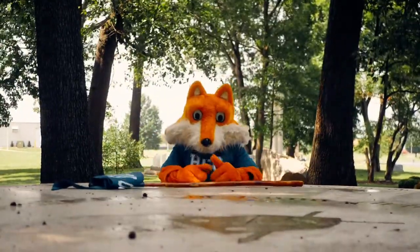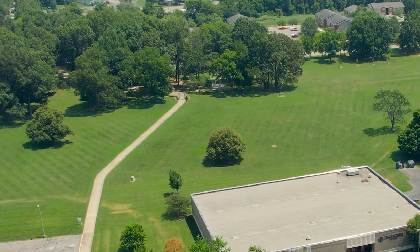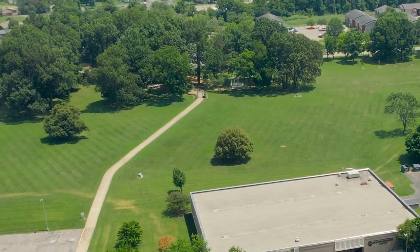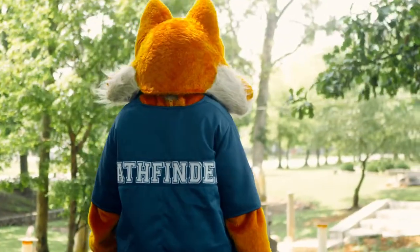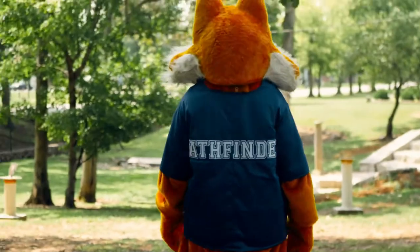This beautiful tree-covered space is used for special events, classes, and is also ideal for a quiet study space. The park also annually serves as the venue for the Round Table Literary Awards and the unveiling of the Round Table Literary Journal.